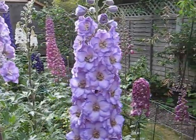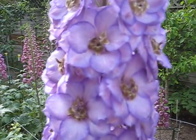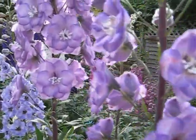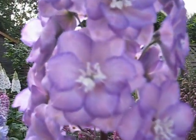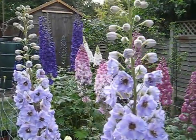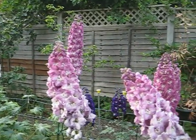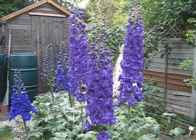This was the cultivar that we had named a couple of years ago. This was sort of out of the same stable but it has a white eye, and we called this one Joanna.